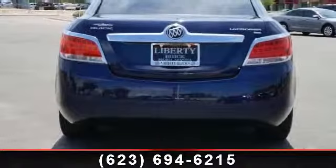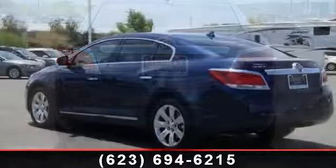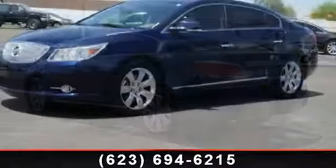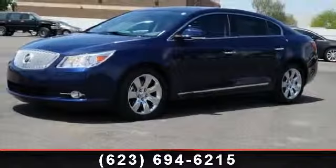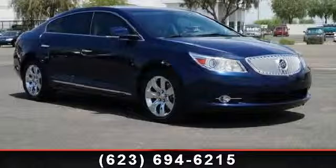This vehicle's top features include traction control, front-side airbag, driver vanity mirror, stability control, driver adjustable lumbar, passenger adjustable lumbar, and passenger vanity mirror. If you are looking for a solid pre-owned car, this might be the one.